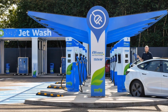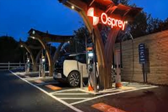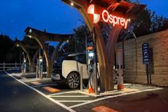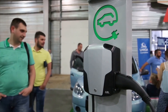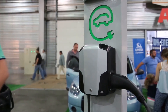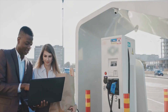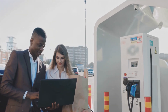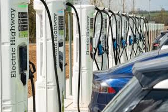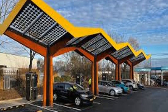Hey everyone, welcome back to the channel. Today we're looking into the exciting and rapidly evolving world of electric vehicle charging in the UK, particularly focusing on the price war that's heating up in October 2024. With more EVs on the road than ever, the competition among charging service providers is fierce, and we have all the latest details you need to know. So let's get into it.